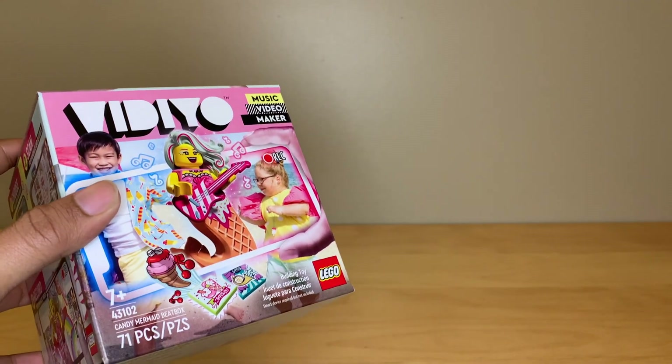Hey everyone, GoldenNinja3000 here again. I'm back with another giant haul video. I know I just had one a couple of weeks ago, but I've been buying probably a little bit too much LEGO, and we haven't even hit the summer sets yet. So let's get started. I got this Candy Mermaid beatbox.